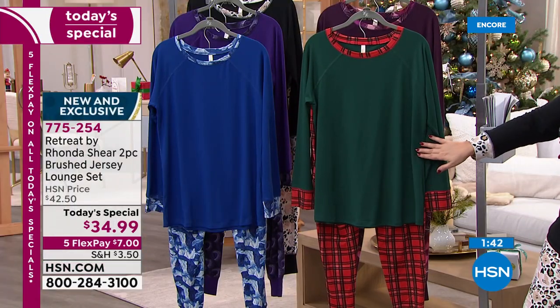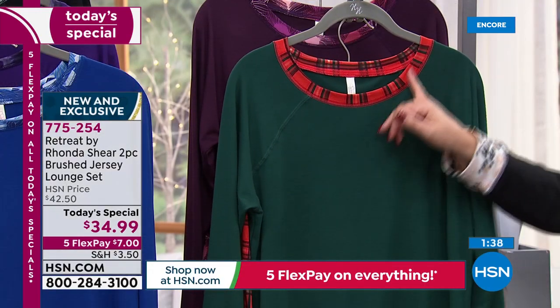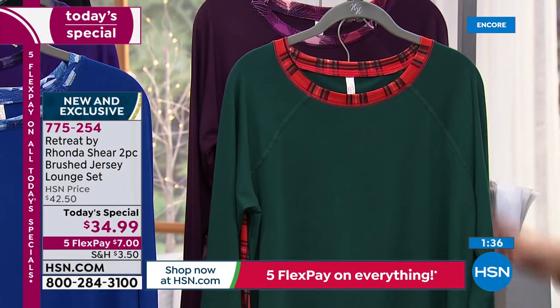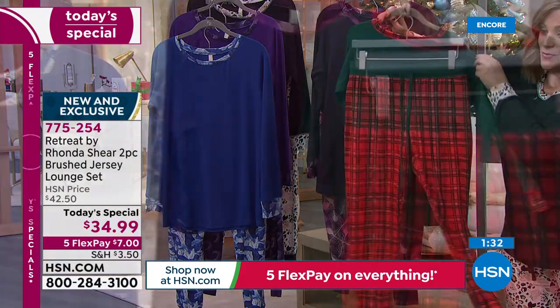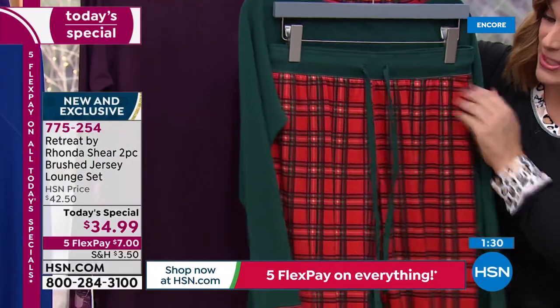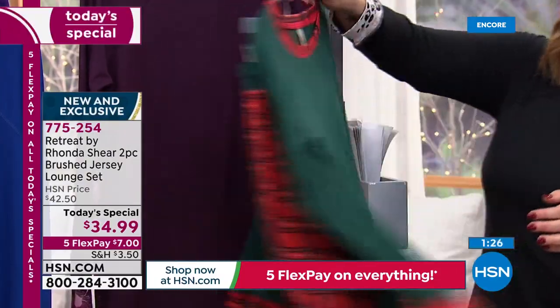Number one in the lead right now — everybody is loving that Holly Plaid. You've got that rich evergreen, the contrasting print on the cuff and the neckline, and then the pant is the reverse. You've got the waistband, then the print, and then on the cuff you've got the solid color. That's Holly Plaid.